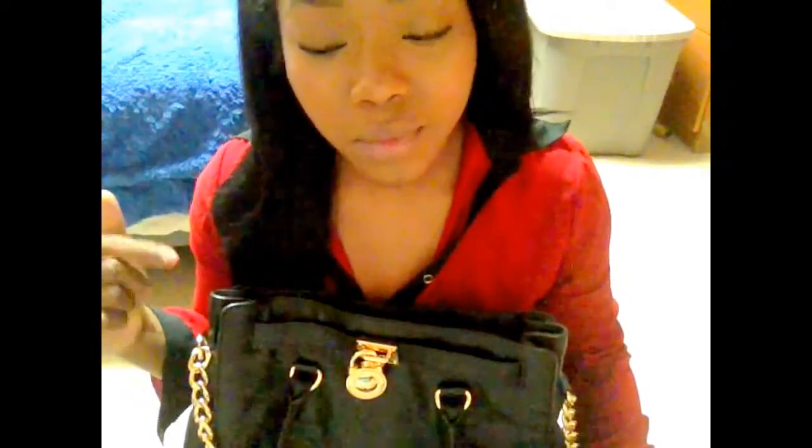Hey guys, so today I'm going to be doing a what's in my bag video. Here's my bag — it's actually a Michael Kors bag. I got it from the Michael Kors store itself because online it was a bit expensive, but I went to the mall and got it for about a hundred dollars less than it was online because they said they won't be making any more of these bags.